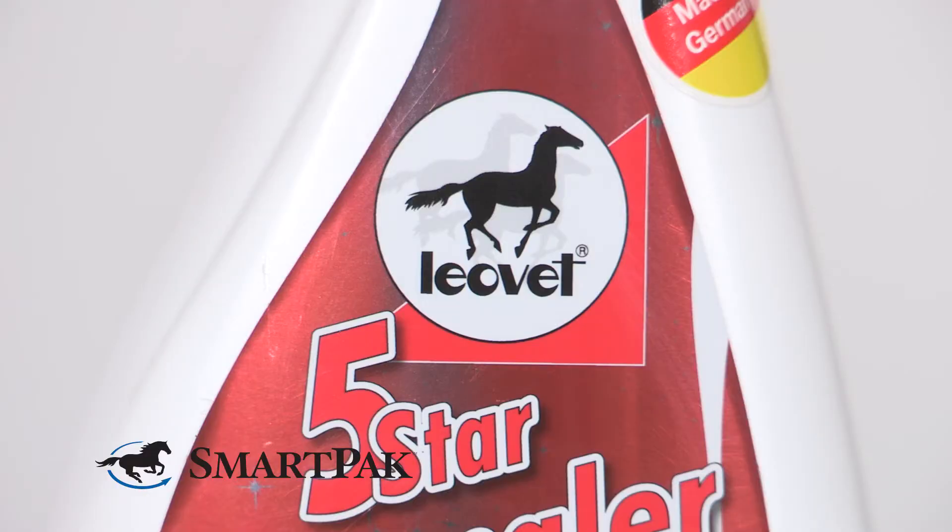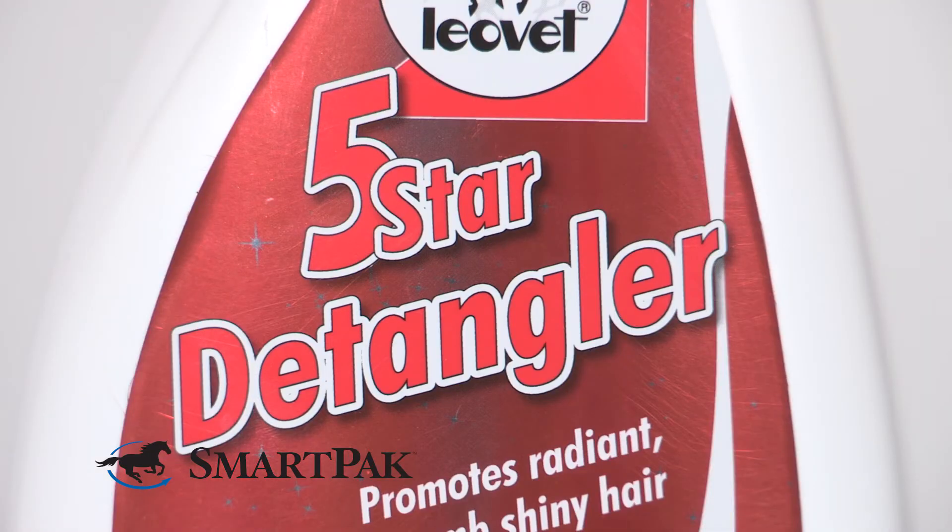It's also great that this product is silicone-free, so it doesn't attract any dust or dirt, and it's long-lasting, so a little goes a long way. This detangler is perfect for every horse owner, whether you're doing daily grooming, giving your horse a spa day, or prepping for a show.